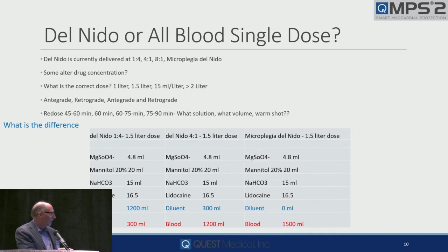Here's Del Nido right here: 1-to-4, a liter-and-a-half dose. And 4-to-1, all blood. Look at the drugs — exactly the same. What's the difference? Water. The magic's not in the water. The magic's in the drugs.